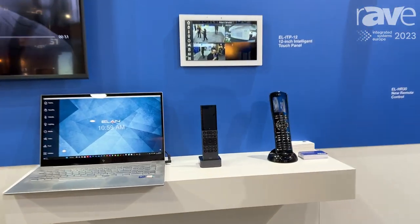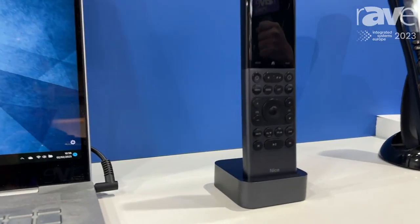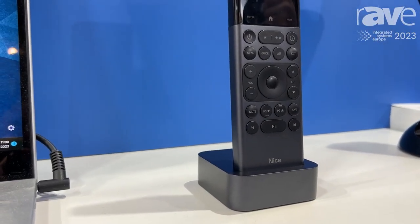Hello, my name is Peter Kelly and I am from Nice, and today I'm going to tell you about one of our latest products that we're showing here at ISE 2023. The latest remote control that we have is our Nice HR40 remote control.